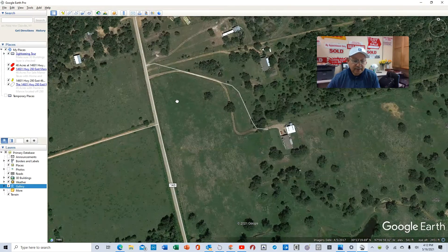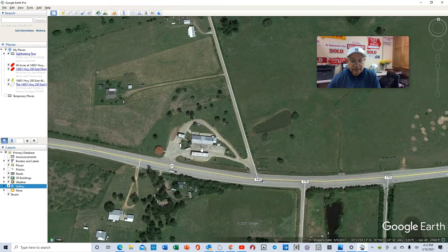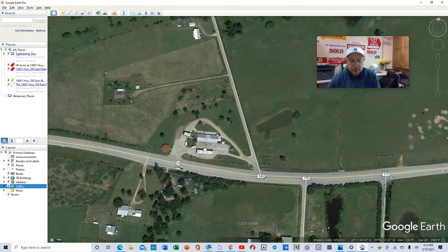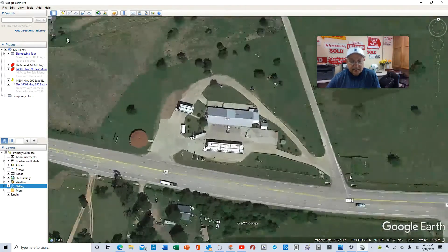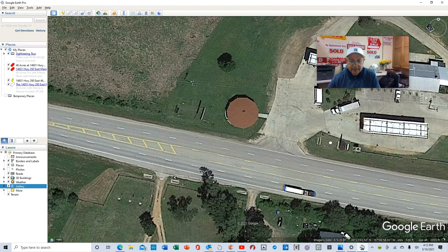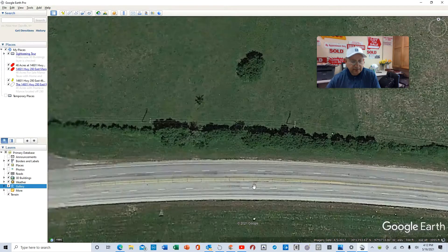This is Stockade Ranch right here — this is the private driveway easement that comes to the property, and there's a gate right here. And here's a country store located on the corner of Stockade Ranch and Highway 21. So there's the store, and then you take a left here to get to the property I'm selling for $415,000.